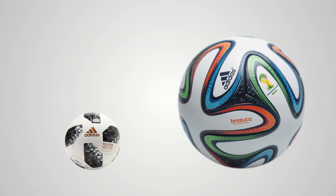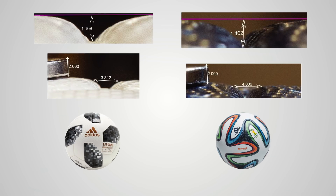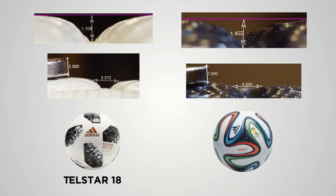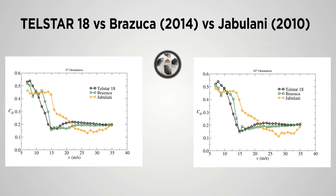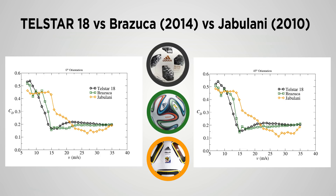This year, Professor Goff and his team analyzed data from the soccer balls kicked at the World Cup. The team compared the official match ball of the 2018 World Cup, the Adidas Telstar 18, to the Jabulani, the ball from the last World Cup. Slight differences in the surface features of the balls alter the drag force.